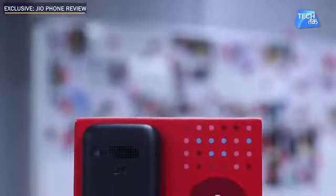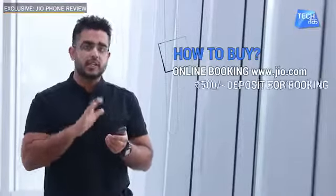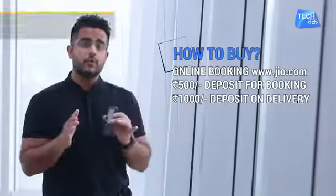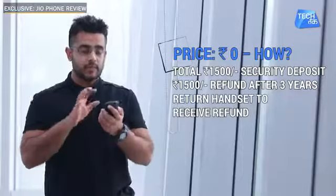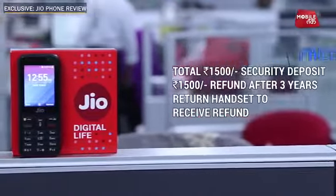This phone's further bookings are not currently available, but we hope pre-booking will start again in the next few days. In the pre-booking process, you pay ₹500 upfront, and when you receive delivery of the phone, you pay ₹1,000 more — making it ₹1,500 total. After 3 years of using this phone, you will get a cashback.